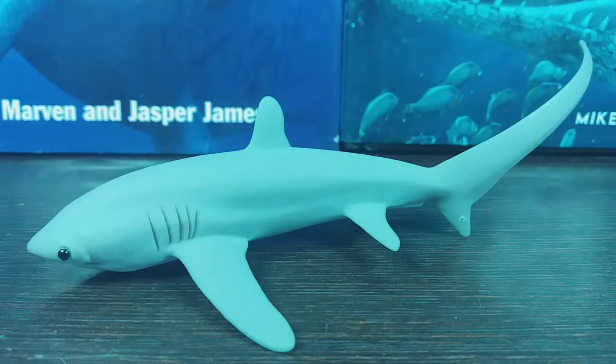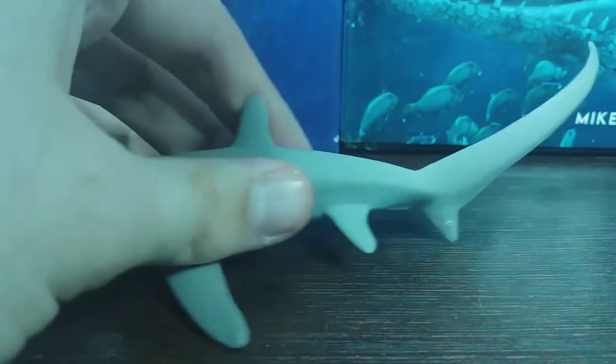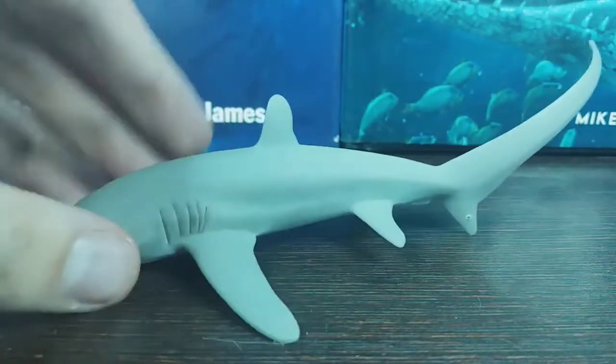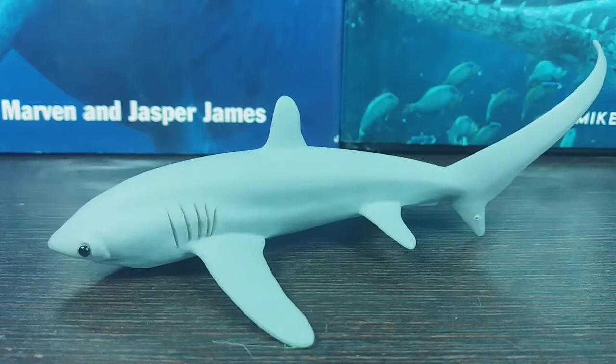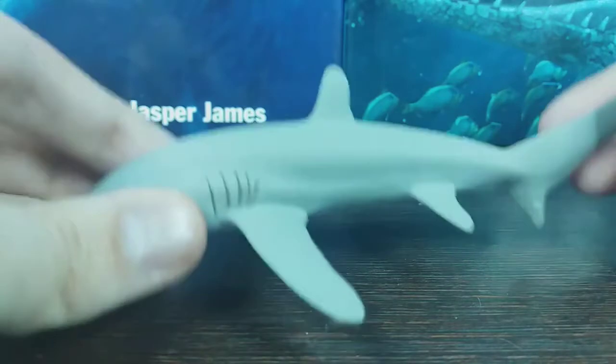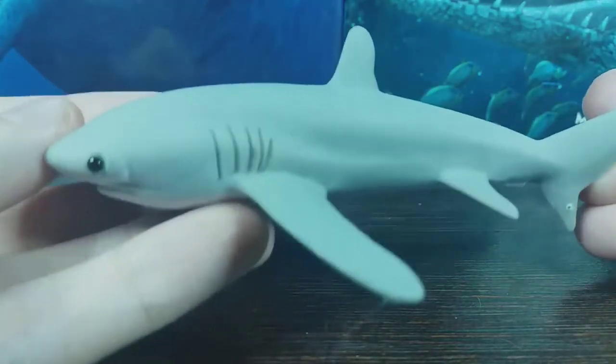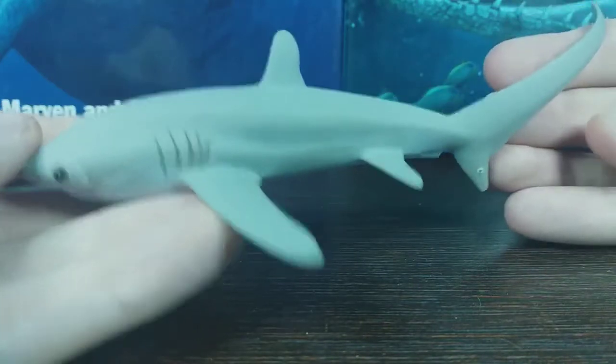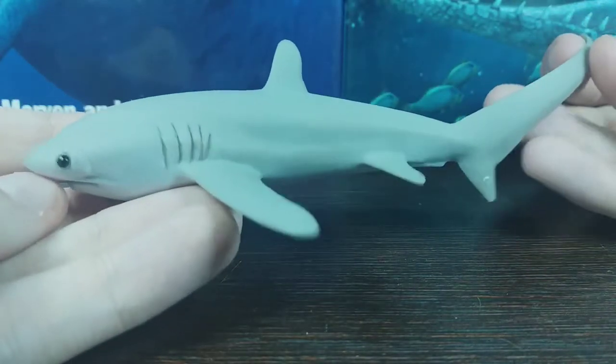Thresher sharks are lamniform sharks, which makes them macrosharks, so they're in the same group as great white sharks and mako sharks. Their distinctive feature is their incredibly long tail, which is used to whip and stun shoals of small fish — its preferred prey. In terms of distribution, assuming this is the pelagic thresher, it's presumed to live in the Indo-Pacific region, throughout the tropical and temperate zones around the world.